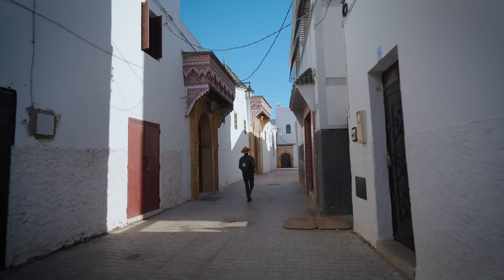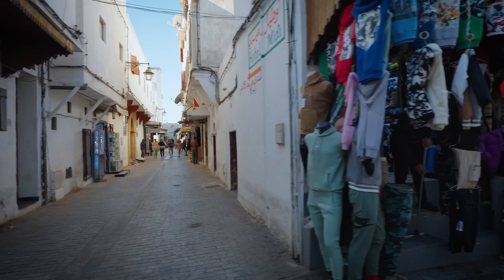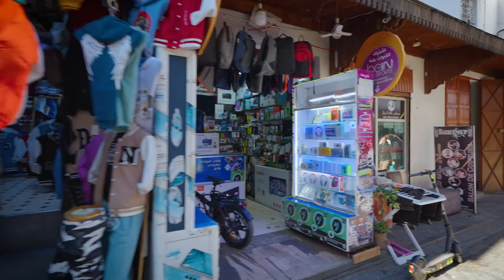This old town of Rabat dates back approximately 1,000 years ago, and it's so beautifully well-preserved. It's a UNESCO World Heritage Site, and it's also walking only — just like many of the old towns within Morocco. There are some motorbikes, but no cars, which makes it really nice for walking around. We're here in the middle of the morning, things are just starting to wake up, businesses and food stalls are starting to open.